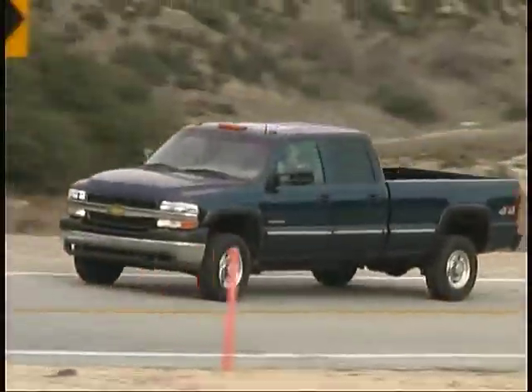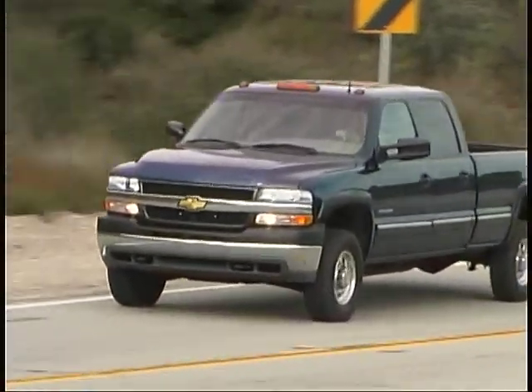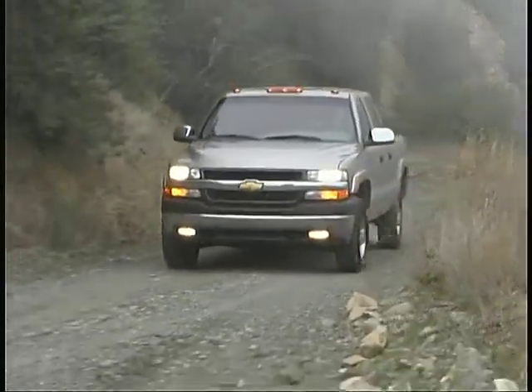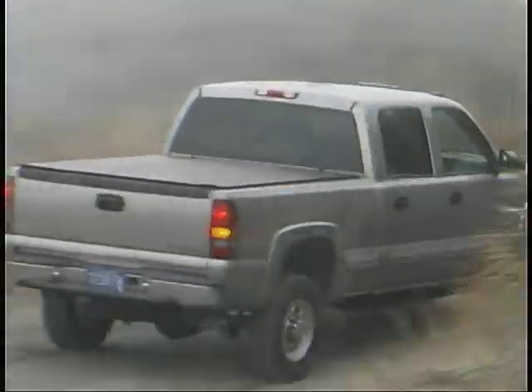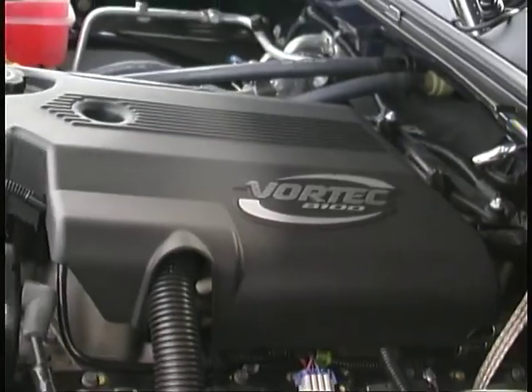The heavy-duty 2500 series of Chevy Silverado pickups has begun hitting the roads and we've had the opportunity to sample a couple of four-wheel drive crew cab models. In addition to being all new vehicles, they were each equipped with brand new engines to the Chevy lineup: the 6.6 liter Duramax V8 diesel and the gasoline powered 8.1 liter V8.